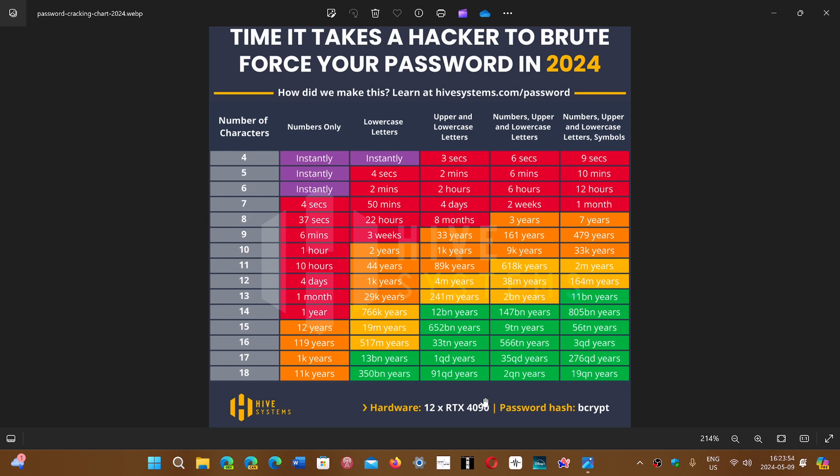This chart tells you everything. If you have fewer than 10 characters in your password, depending on the composition, it might take as little as one hour. Look at this — if it's numbers only, just one hour. If you have 10 numbers as your password, it tells you that using numbers only is no good.